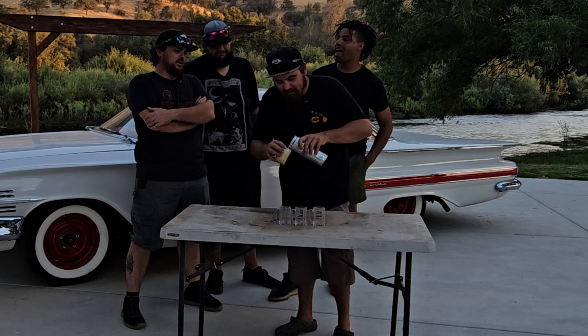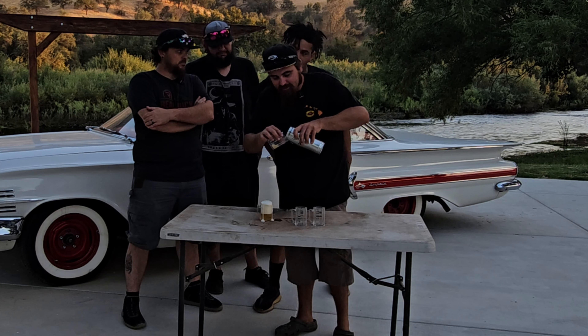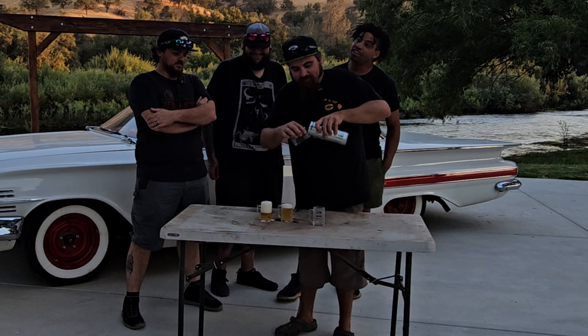Is there an ABV on there? 4.9. She's got a little froth to her — there's nothing wrong with a little head.